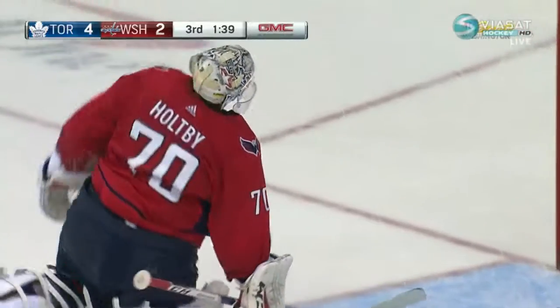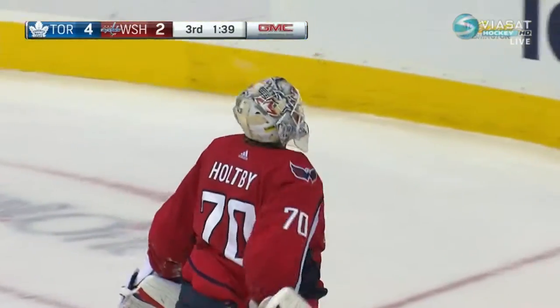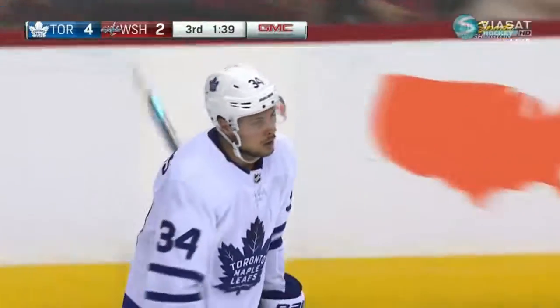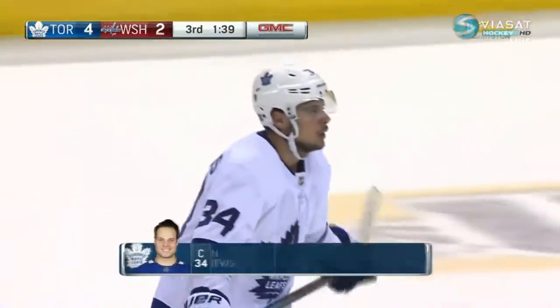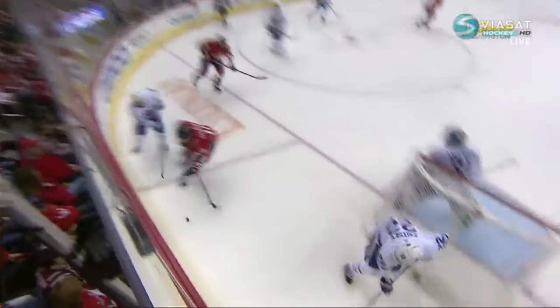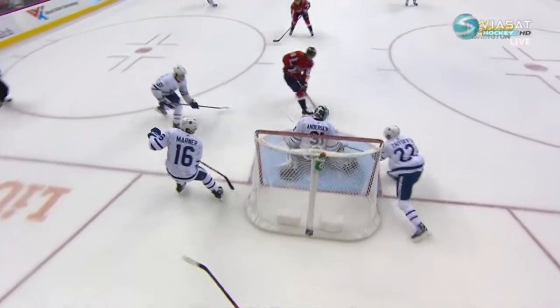I just said he was a load to handle down low. The Caps had tremendous pressure at one zone, and then the Leafs get zone pressure and bury Austin Matthews' 10th goal of the season. He's got a 7-game goal streak.